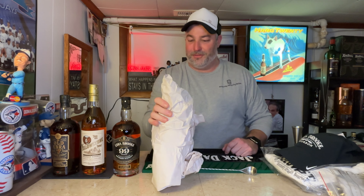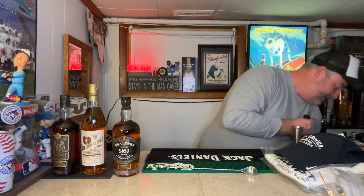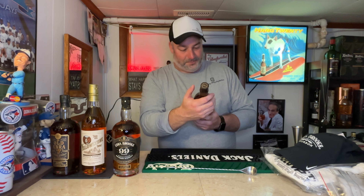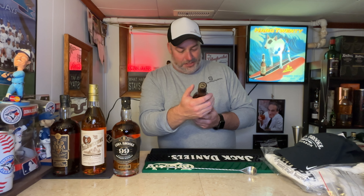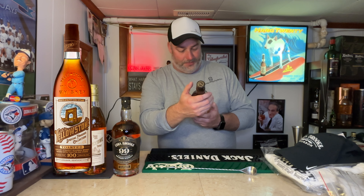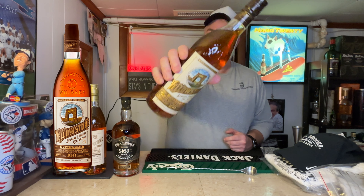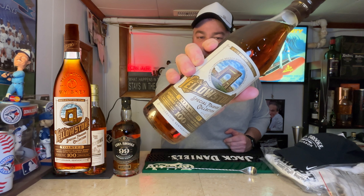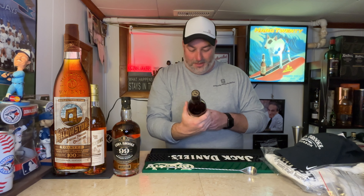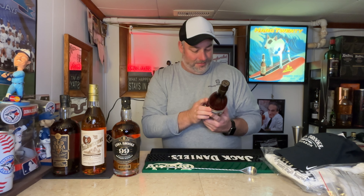The final bottle — I wasn't sure she was sending anything more than a couple. What is this? Yellowstone Special Finishes Collection — Toasted, 100 proof, 50% alcohol by volume, Kentucky straight bourbon whiskey finished with toasted oak staves. I don't think I've actually seen that at the LCBO. It might be exclusive — I've never seen this one before. Very cool!